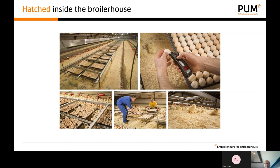This picture shows how the system works. The eggs are placed above the litter, approximately 40 centimeters above. They are hatched and the chicks fall down 30 to 40 centimeters, immediately having access to water and feed so they can start to grow.